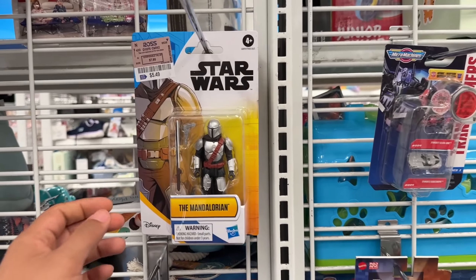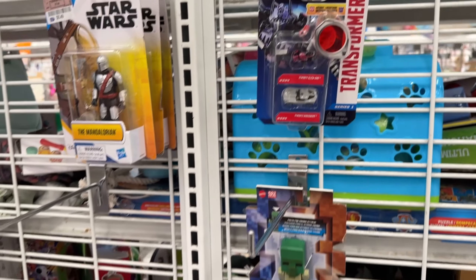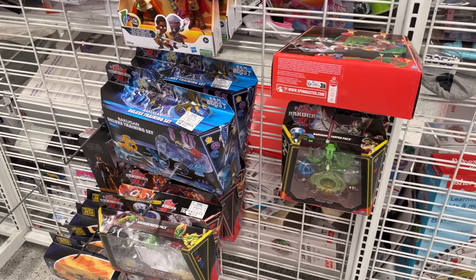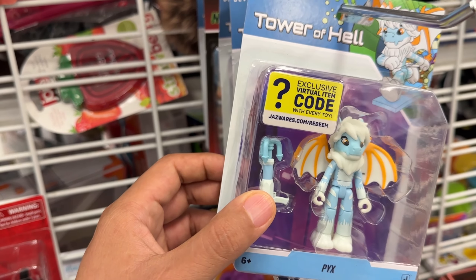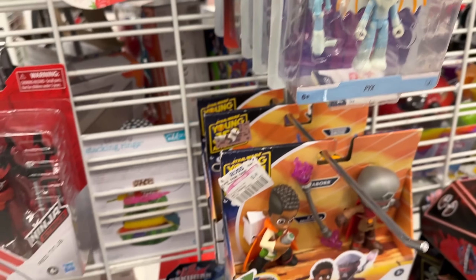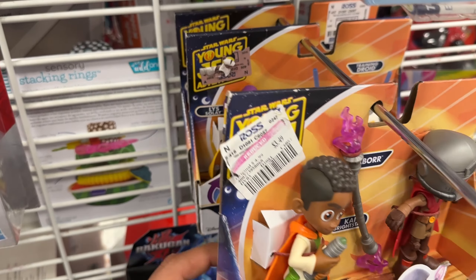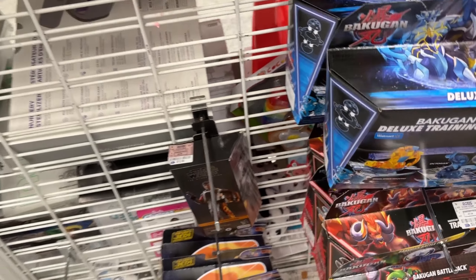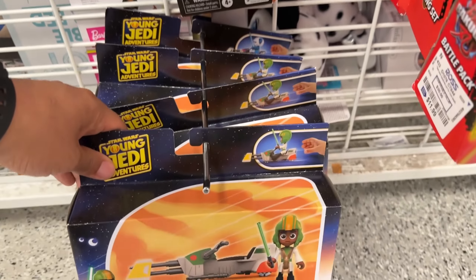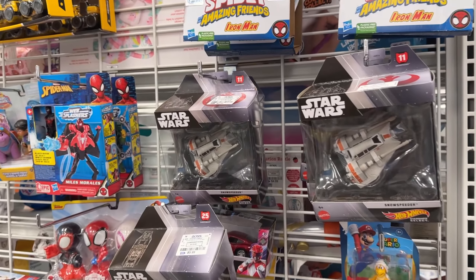Coming to what seems to be the remains of the regular toy aisle — we do have the Mando for $5.49, I could have sworn those were a little bit cheaper. Some more Micro Machines from Transformers, some Beyblade, Snake Eyes. Tower of Hell, some clearance — Young Jedi Adventures again, nobody really wants them. That's a Black Series for $13 — Mandalorian — some more Young Jedi Adventures, Kai, Bright Star and his speeder.